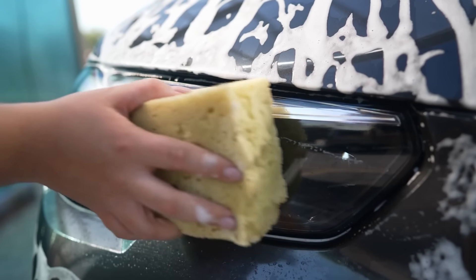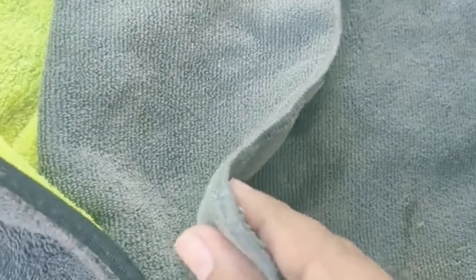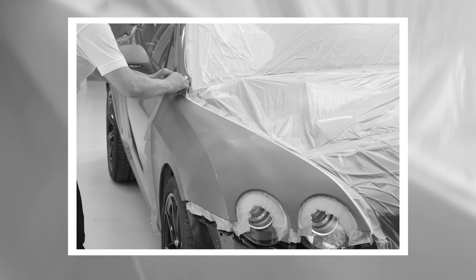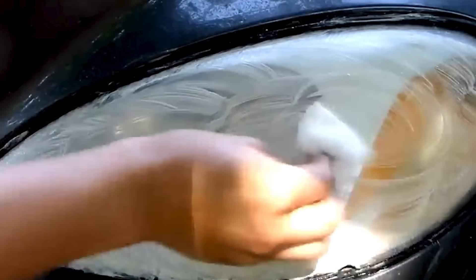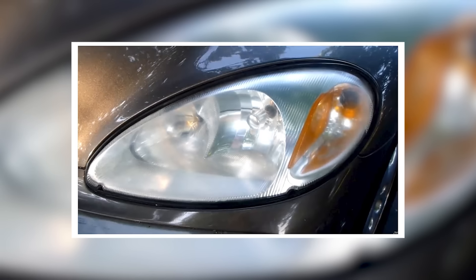First, wash your headlights with glass cleaner or whatever soap you have at hand. Ideally, use a microfiber cloth to get as much dirt as possible, then dry them. Tape off the area with automotive masking tape or painter's tape to avoid getting any toothpaste on the car's paint. Finally, squeeze the toothpaste onto the light, polish it with your cloth, and rinse off with warm water. And voila — they should look shiny and clean.